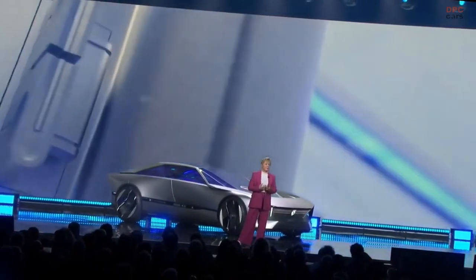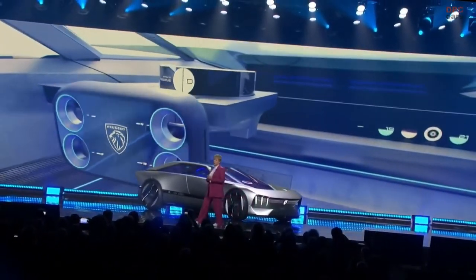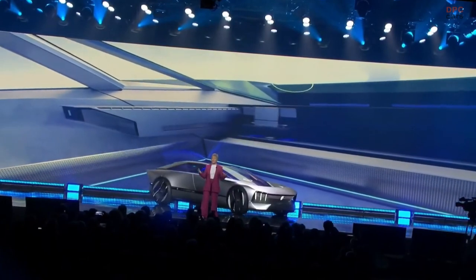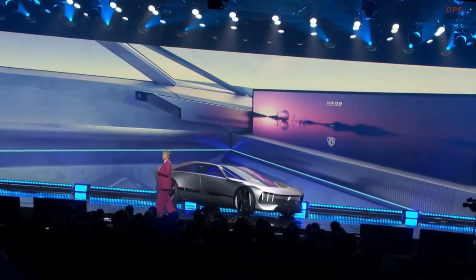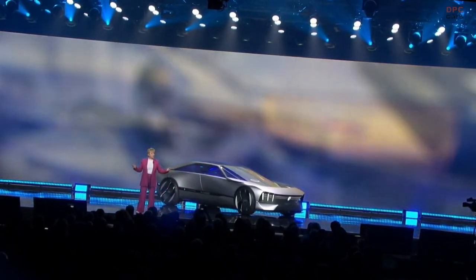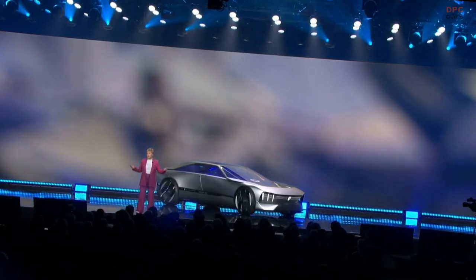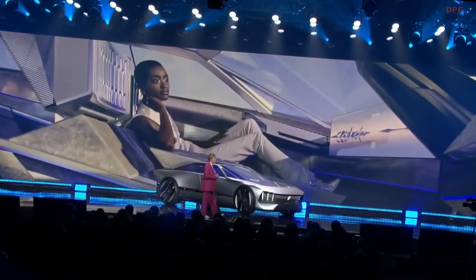So you can sit back and relax and enjoy the drive — or perhaps the ride — thanks to the Inception Concept's Auto Drive. The hyper square and halo cluster retract effortlessly to reveal a panoramic cinema screen for work, rest or play on the move. New space. New gestures. New perspectives. New experience.